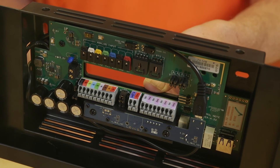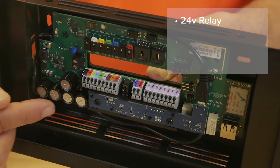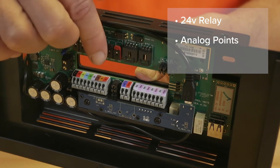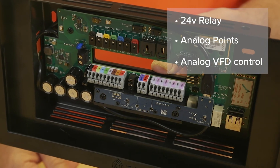The CCU provides BAS overlay controls for larger equipment. It controls up to five stages of DX cooling with 24-volt relays. It provides analog points for chilled water and hot water coils, and analog VFD control for both modulating and staged equipment. The CCU is also a BACnet IP server — supervisory BAS systems can read and write all of the compatible points a CCU collects.